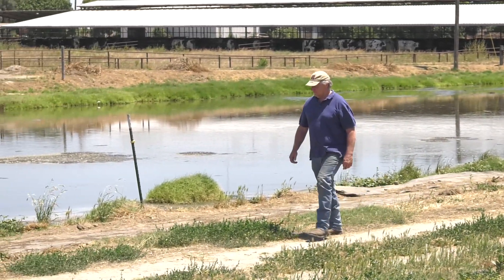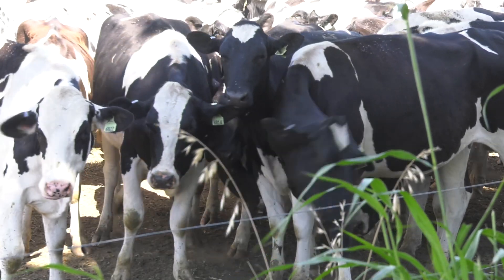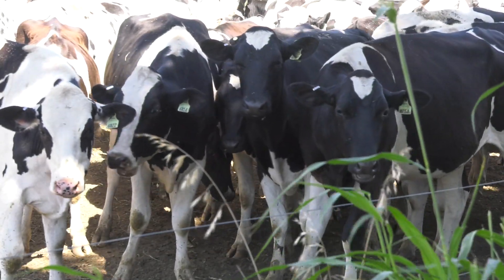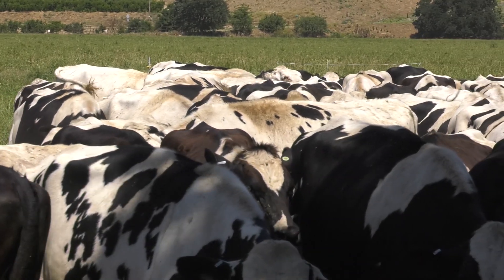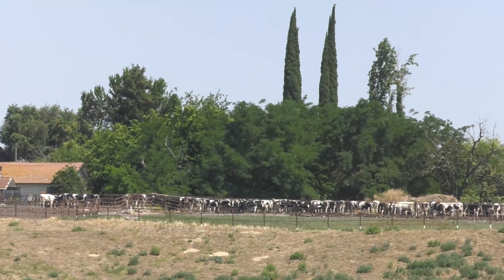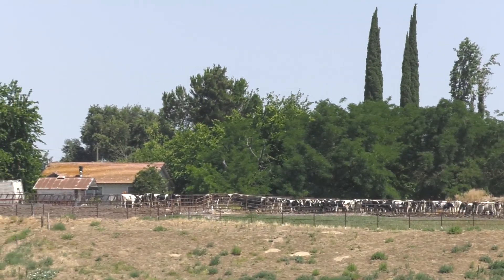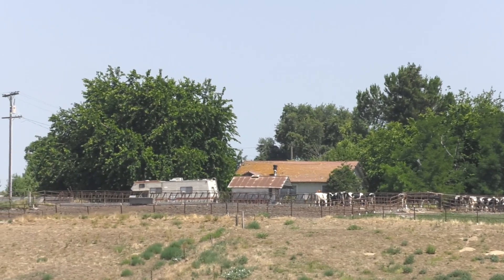The dairy has 500 acres, and there's 200 acres around the dairy facility where the milk cows are pastured. We're milking 620 cows right now and we have about 700 heifers. All the replacements we raise here too.